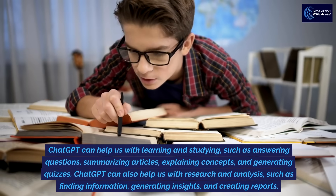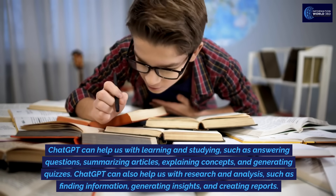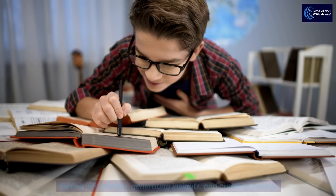ChatGPT can help us with learning and studying, such as answering questions, summarizing articles, explaining concepts, and generating quizzes. ChatGPT can also help us with research and analysis, such as finding information, generating insights, and creating reports.